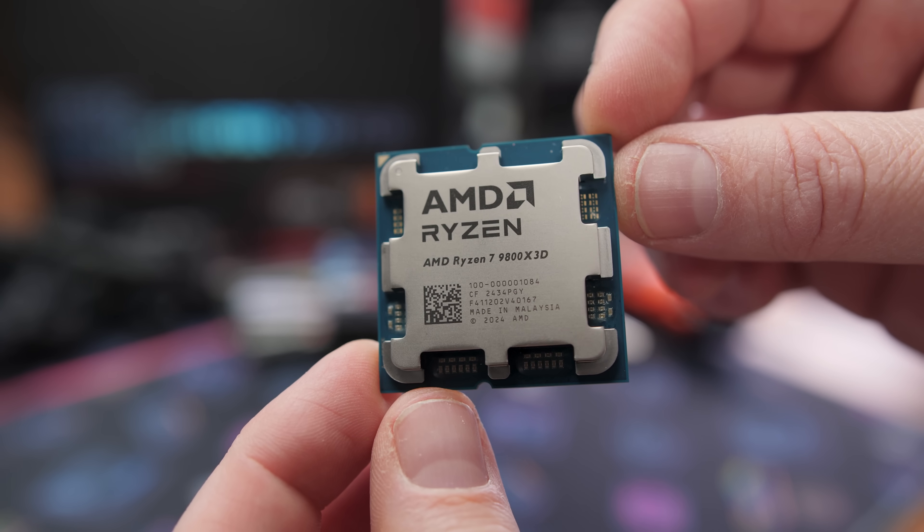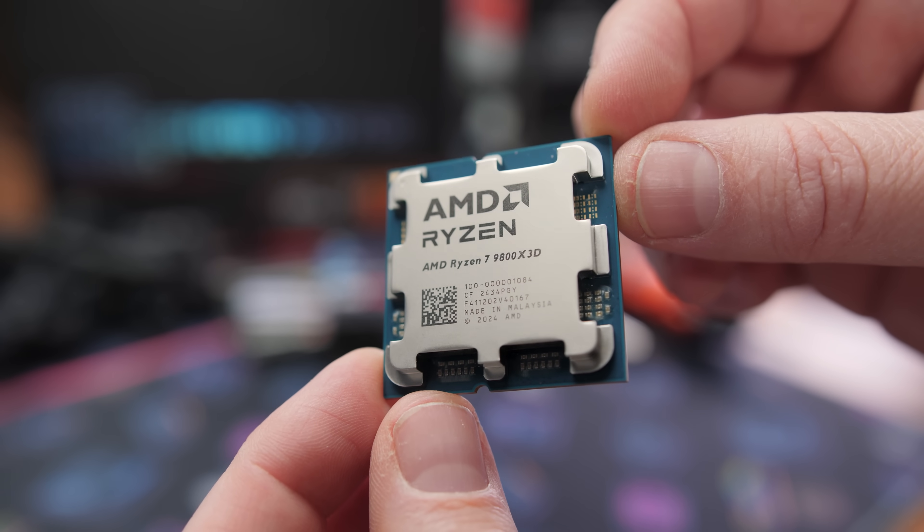Welcome, my friends. In today's video, we will be determining what is the fastest CPU in the world for gaming. Long story short, it's this one — the Ryzen 7 9800X3D that launches tomorrow. I'm going to be reviewing it today. It was about 10% faster at 1080p gaming than the 7800X3D that it is succeeding.